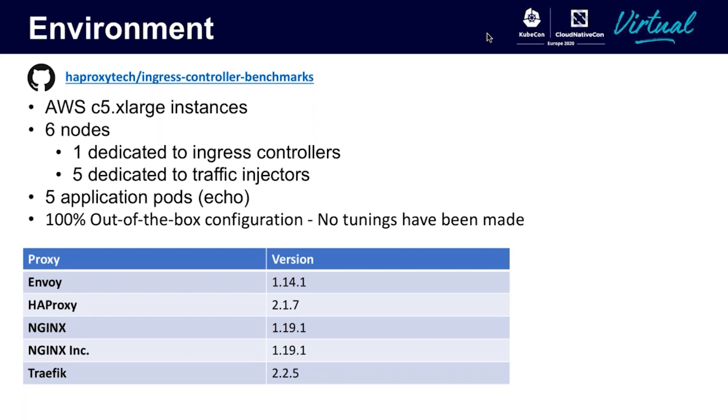You may be wondering why I have two different nginx ingress controllers listed. This is because there are two completely different open source projects. One is a Kubernetes community-driven project, and the other is directly from nginx inc. The biggest difference is the Kubernetes community-driven project has a very complex configuration and harnesses Lua for many of the dynamic capabilities, while the nginx inc one is a bit more slimmed down and does not use Lua. From here on out, I'll refer to the Kubernetes-driven project as nginx and the other as nginx inc.